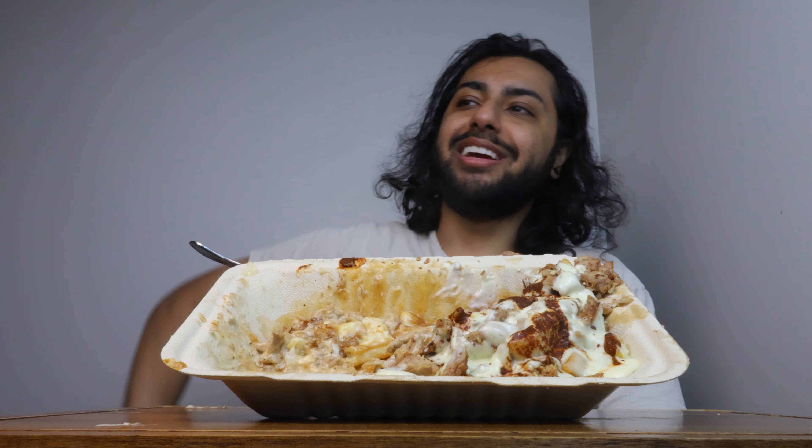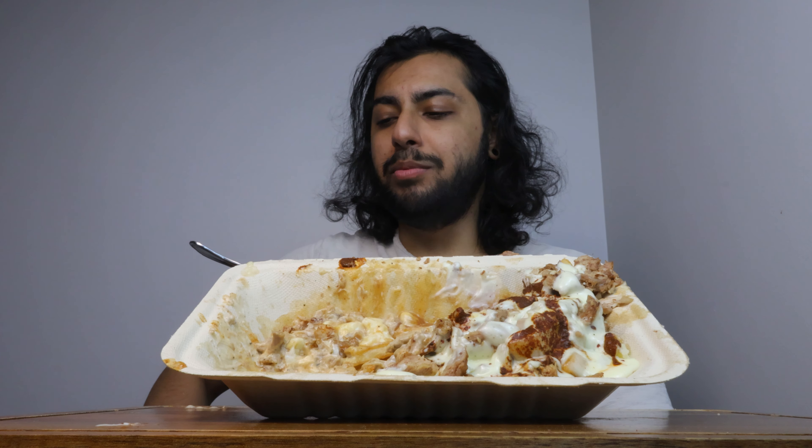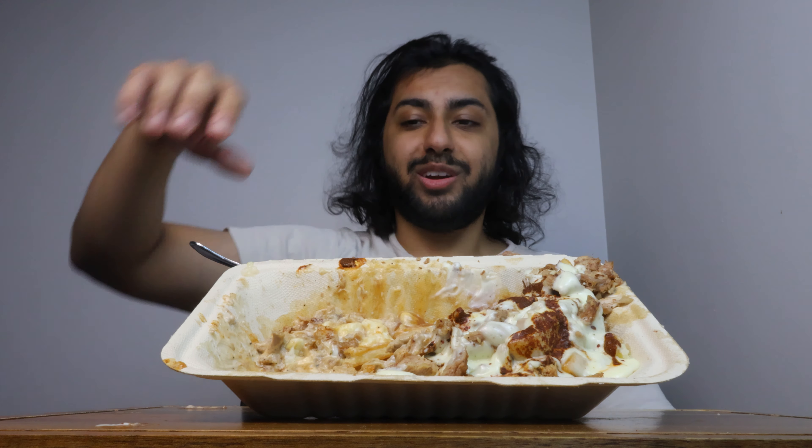Did you guys see the Kendrick Lamar pop-out concert? For those who don't know, Kendrick Lamar held a concert in LA and had a bunch of artists there. He performed some songs from his discography and then played the diss tracks, because 'pop out' is like a line he said in 'Not Like Us.' It was really good — I watched it, I wish I was there.